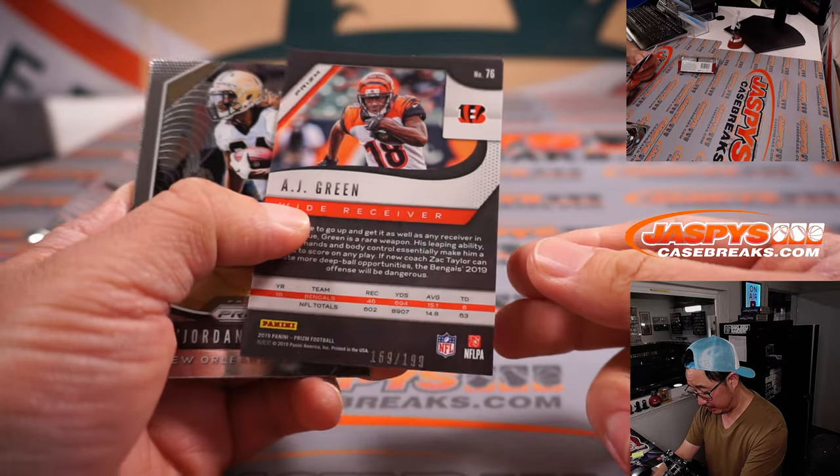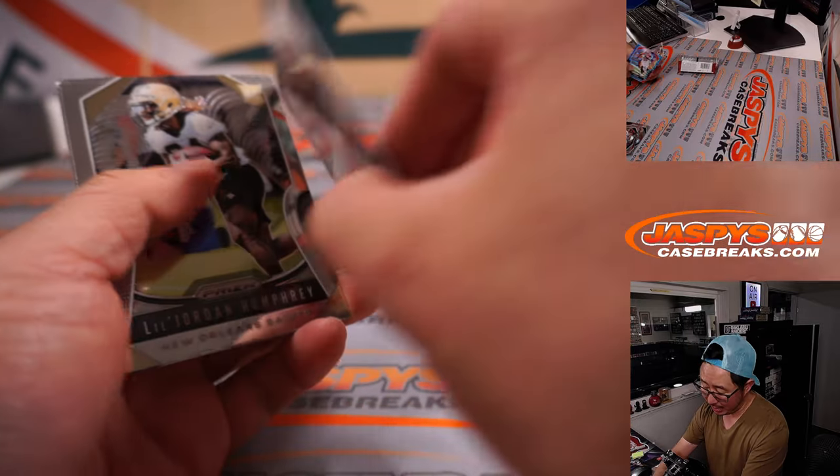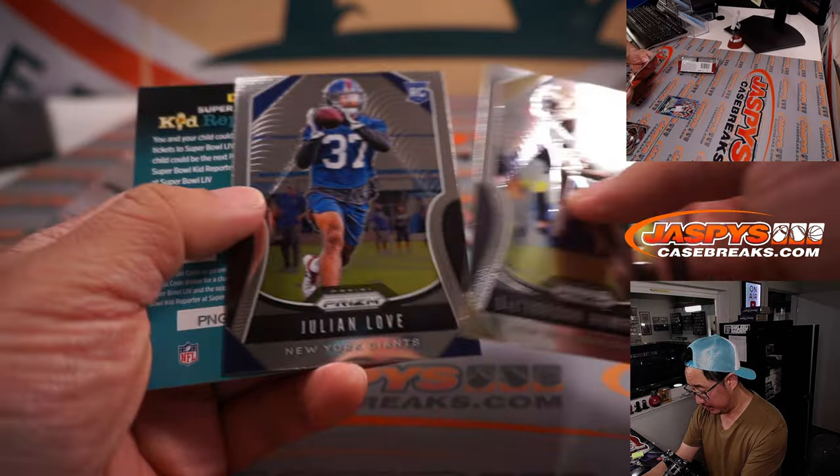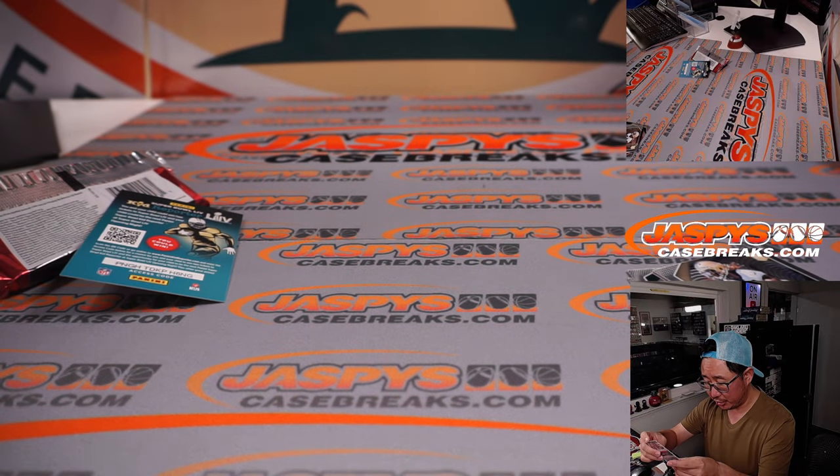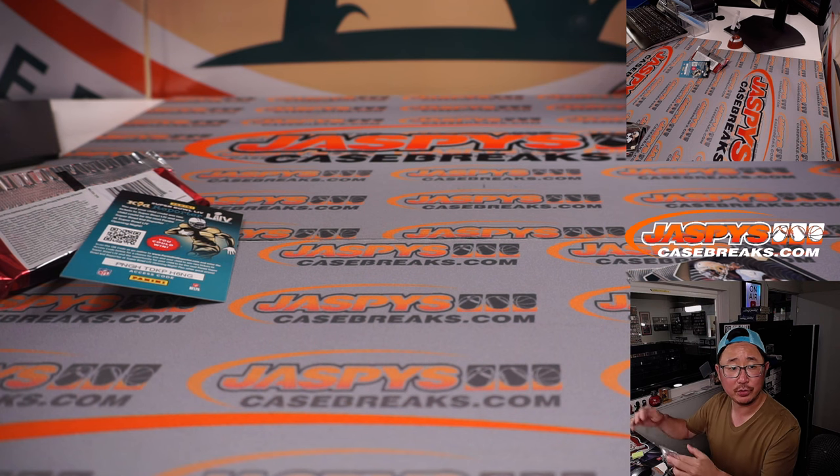There's an AJ Green, 169 out of 199 wave. Nothing too crazy there. This AJ Green Bengals edition will go to Michael — Michael Robinson.